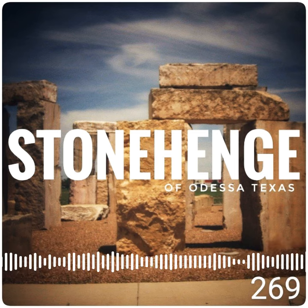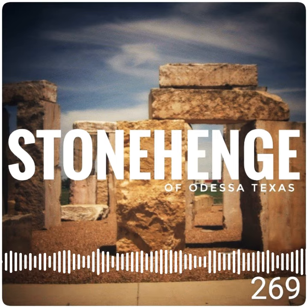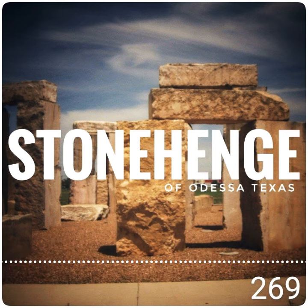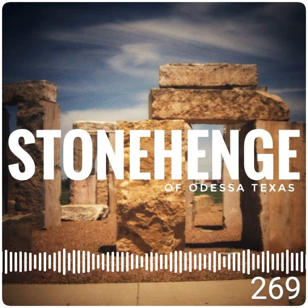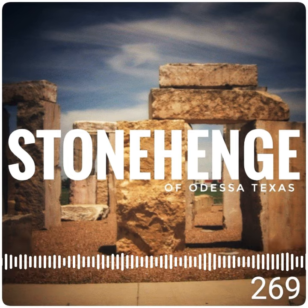On June 21st, 2004, on the summer solstice, teams made sure the sun was properly positioned through the exact designated archway in Odessa, Texas at this Stonehenge. This was the moment that ensured the monument was in sync with the Stonehenge in England, after extreme mathematical positioning.